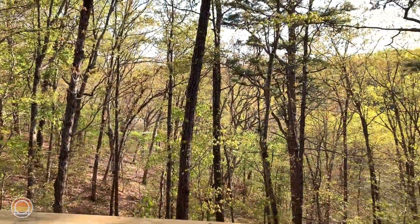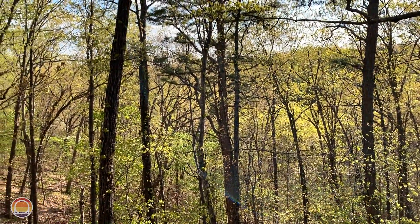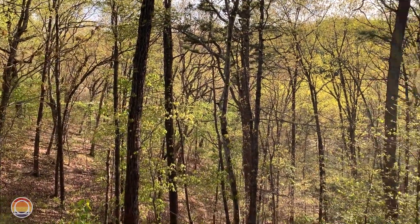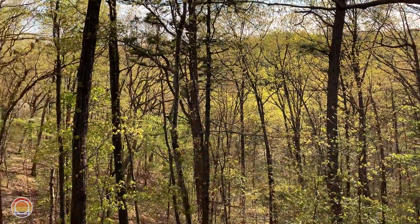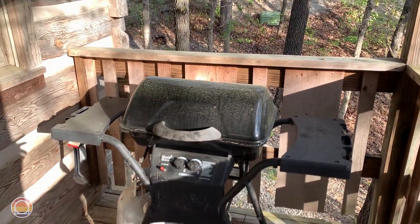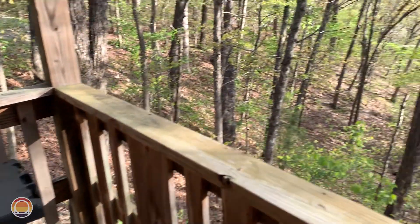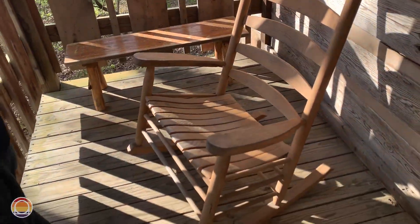On the back porch, oh my goodness, this is quite the view. It literally feels like I'm in the forest — wait, that's because I am! You hear the birds chirping in the background? That is just absolutely amazing. There is a grill also, though I don't think this one has been used in quite a while — it looks untouched for at least the past couple of months.